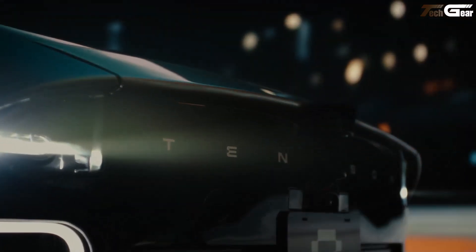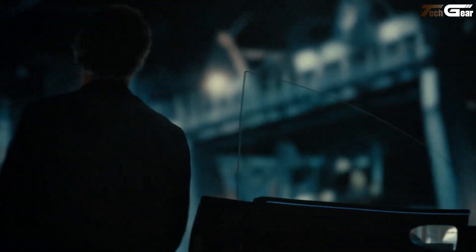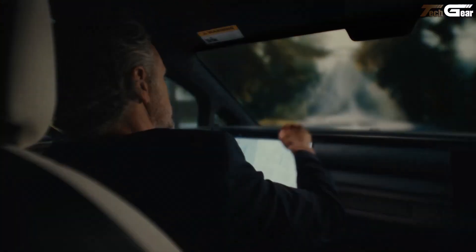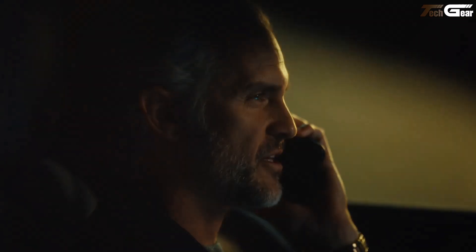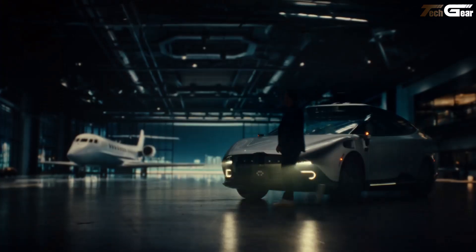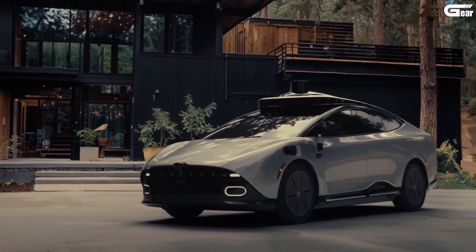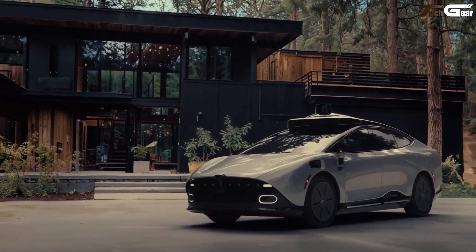Its AI brain is powered by a dual-system foundation model that handles quick reflexes and deep reasoning, learning from real-world driving and imagining the unexpected. For privacy lovers, every bite of data stays on board — no big-brother cloud breathing down your neck. Deliveries begin in 2026 across the US, Europe, and UAE. If you're ready for a car that's more companion than commuter, this might just be your match.